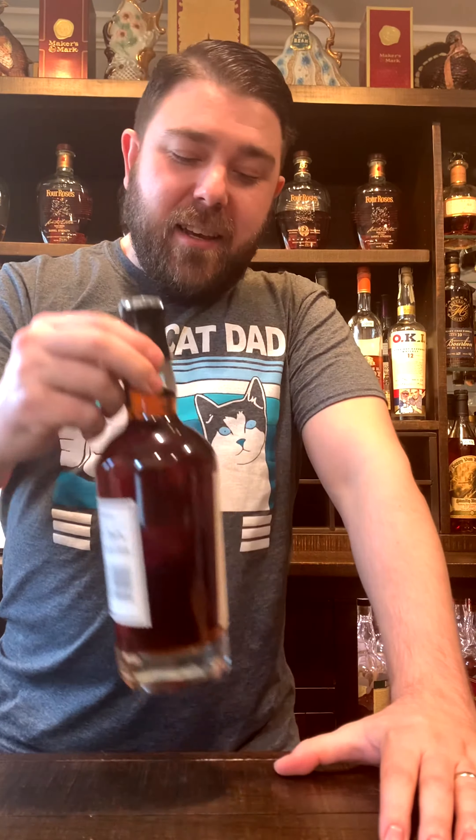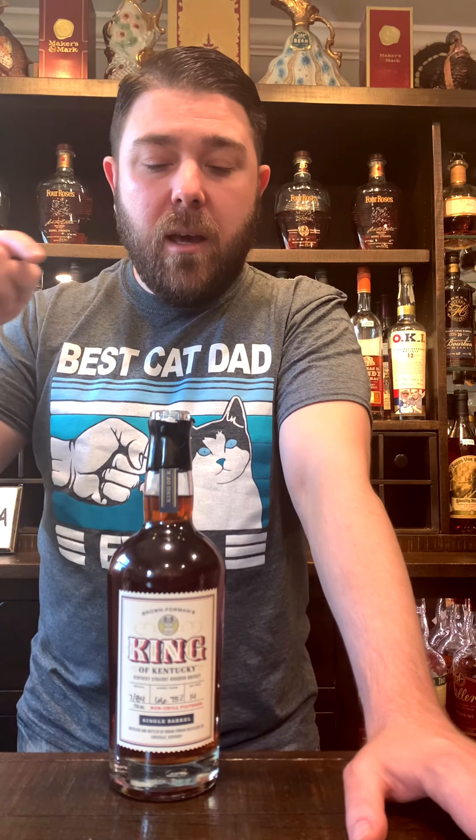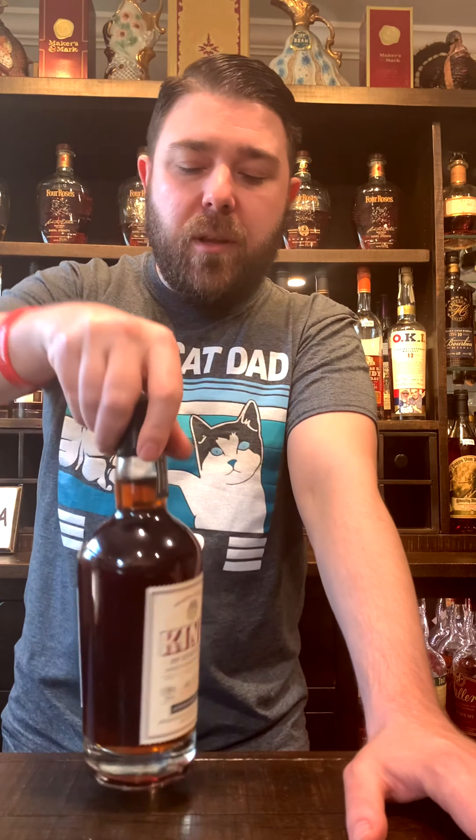If you haven't had King of Kentucky, definitely do it. Do yourself a favor. They started this back in 2018 — it was a 14-year-old bourbon. Then they did 2019, which was a 15-year-old, though there might have been one or two 14-year-old barrels. This year is a 14-year-old, at least this one is. There might have been a couple 15-year-olds released too. I've tried barrel 19 and I'll talk about that in another review. Today we are reviewing barrel number nine.